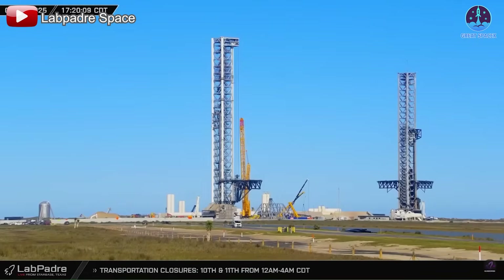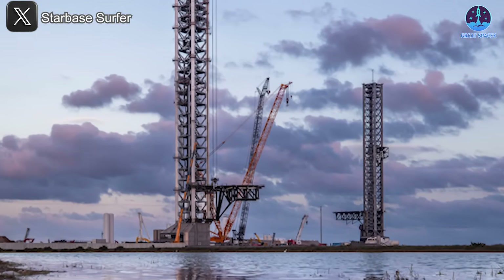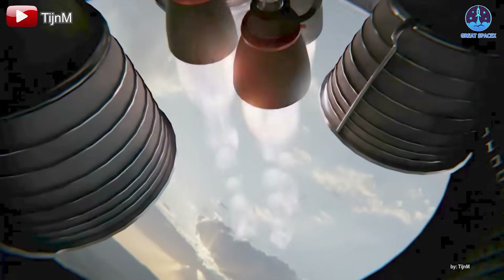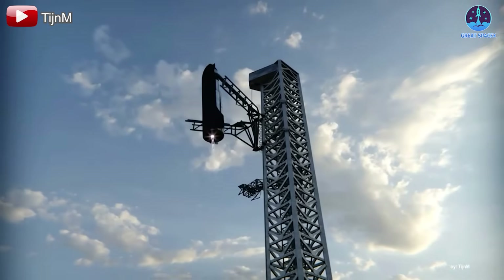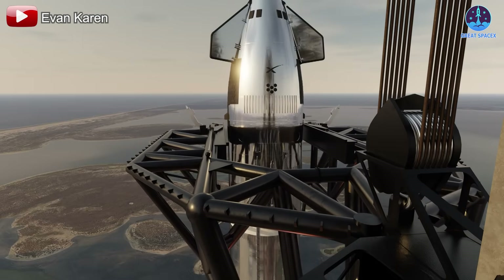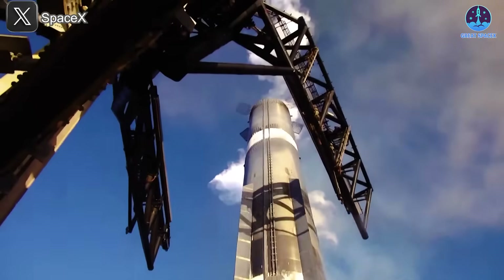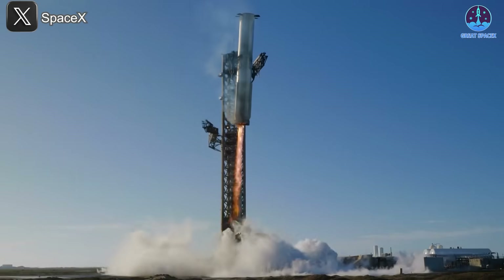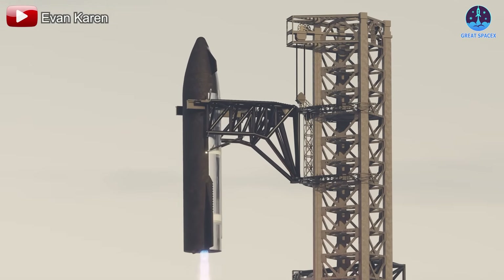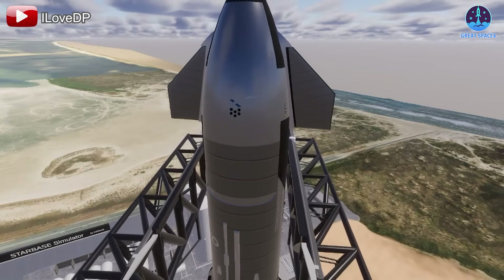SpaceX currently employs the most innovative landing method in the industry: a robotic arm system mounted on a tower to catch Starship's returning stages. The advantages of this system are clear. By enabling Starship to return directly to its launch site, SpaceX significantly reduces turnaround time for rapid refurbishment and reusability. With Mechazilla's catching system, Starship does not require landing legs, as Musk has emphasized, eliminating unnecessary mass and complexity and improving overall efficiency. However, despite its advantages, this design faces significant challenges for future missions.